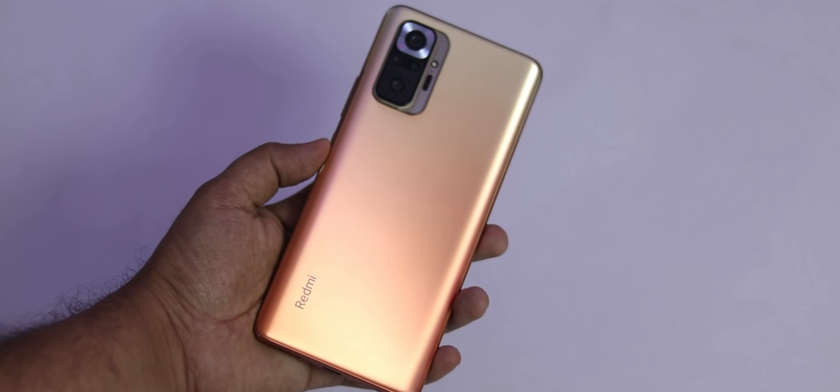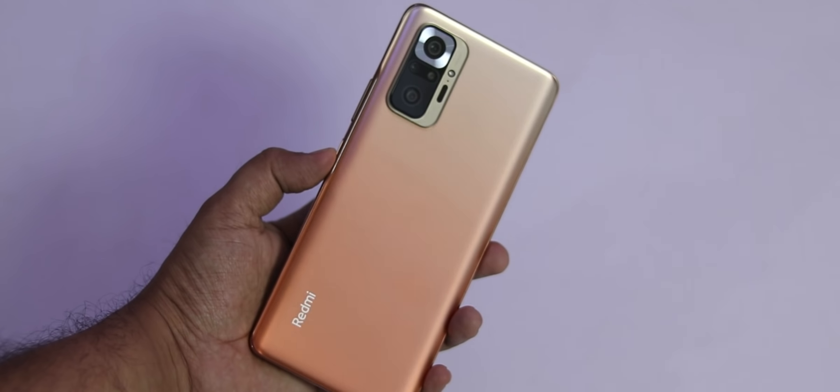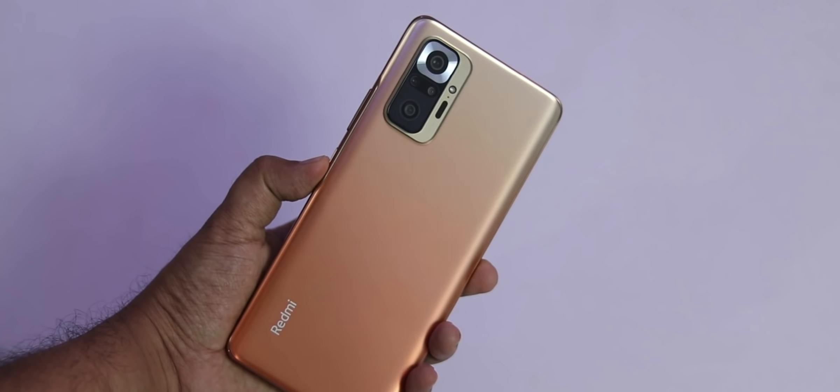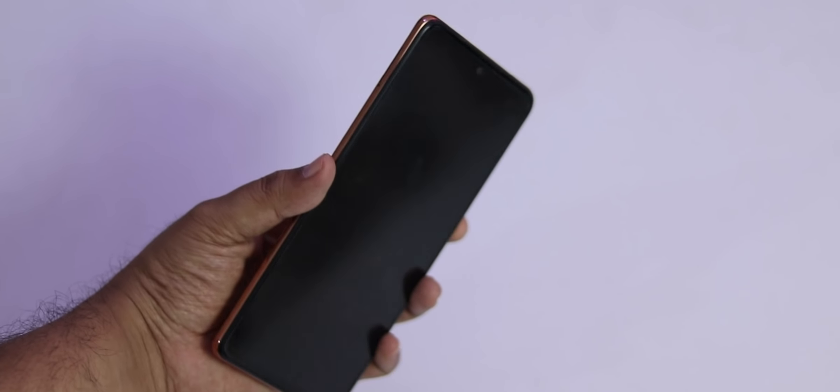The first thing — the build quality is top notch. It feels premium, it feels slim at 8.1mm, it feels comfortable in the hands. But this is not a one-handed use phone; it is 6.67 inches, which you cannot use with one hand. You will need to use both hands for normal use.